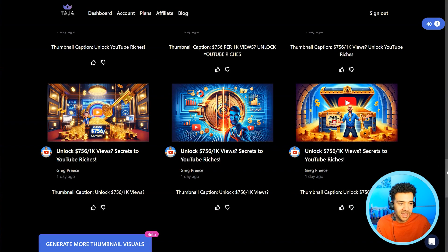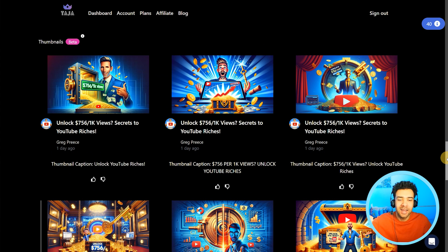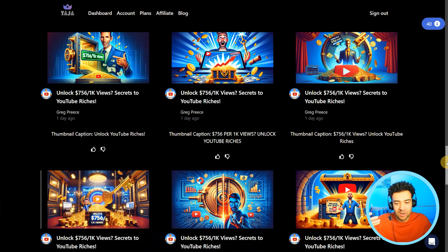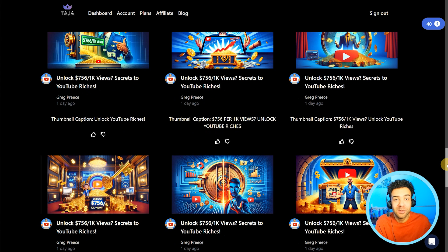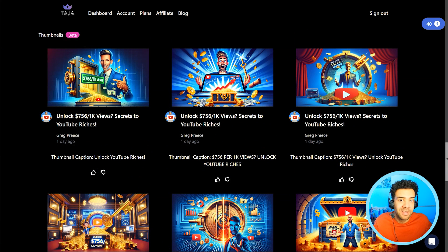I'm going to move on to show you how you can use Taja to revive dead YouTube channels. I just want to acknowledge that the thumbnail tool alone is huge because I meet so many people who want to do YouTube but feel intimidated because they know thumbnails are really important to success, yet they don't have the technical skills. This tool is an equalizer — it helps anyone, no matter what skill level, reach a higher baseline of thumbnail quality so you don't look amateur.